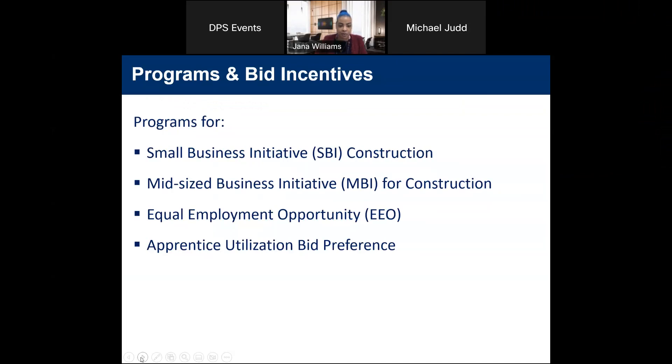We have programs designed for small businesses and also bid incentives to help with the award of contracts. Programs for small businesses include our Small Business Initiative, SBI, for Construction, our Midsize Business Initiative, MBI, for Construction. We have Equal Employment Opportunity, EEO, incentives on our contracts, and apprentice utilization and bid preferences.